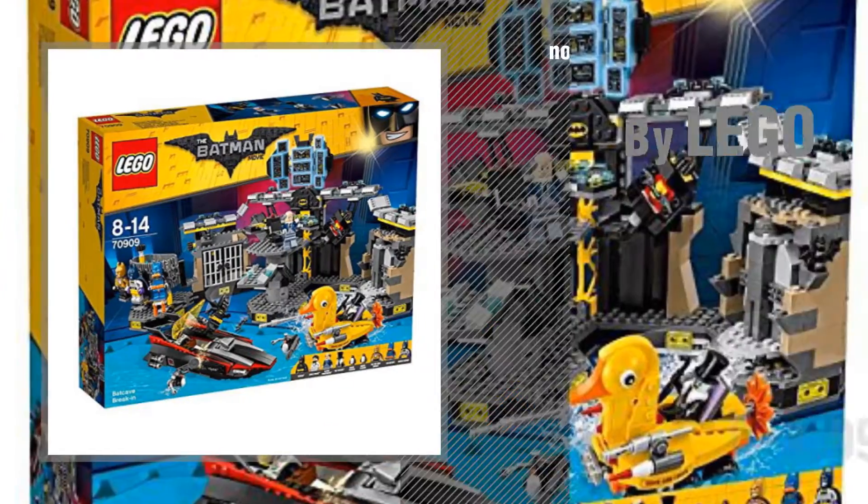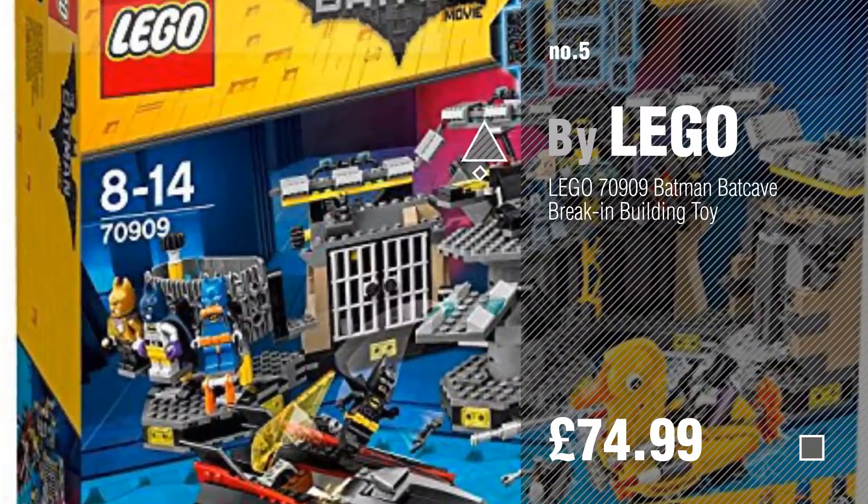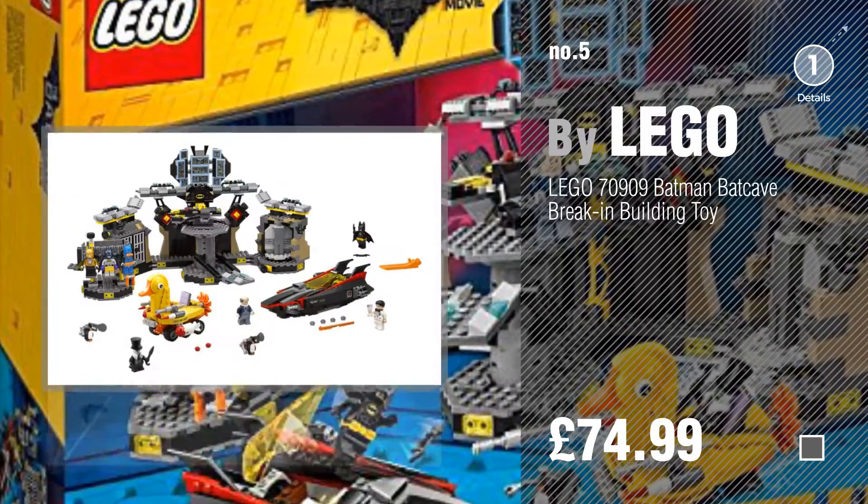Number 5 by Lego. Find these Toys R Us at up to 70% off by clicking the circle.